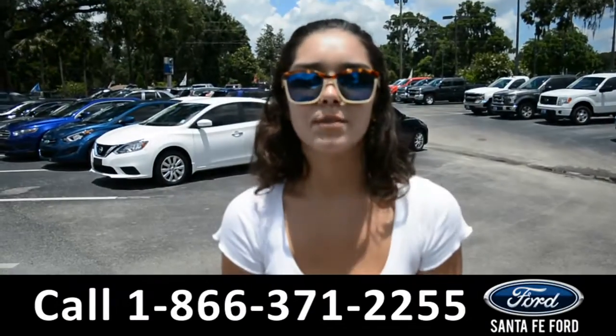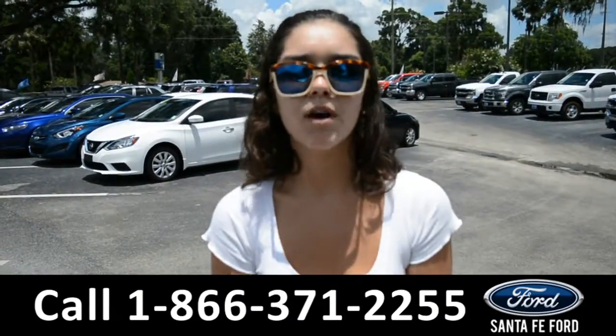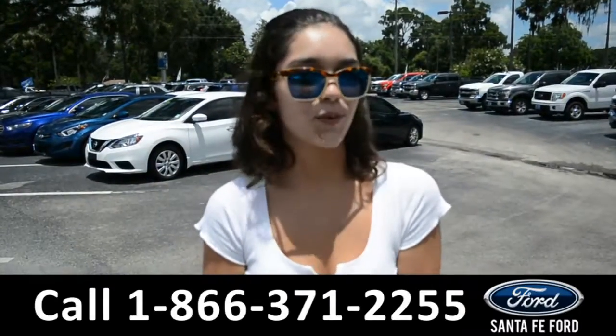For more information on this specific vehicle, visit our website at SantaFeFord.com, or give us a call at the number listed below. My name's Anna. Thanks for watching!